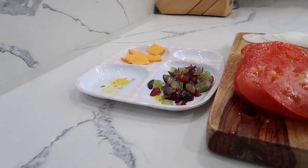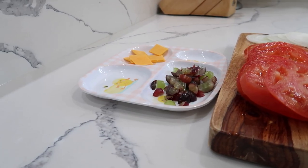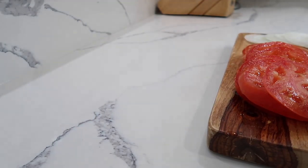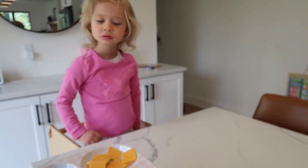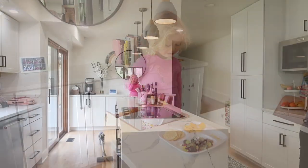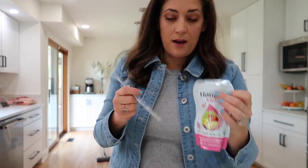Landon's having her own little charcuterie board with cheddar, crackers, and grapes. I'm giving her her first Honest lemonade — it doesn't have a lot of sugar, it's almost watered down. Looks delicious!